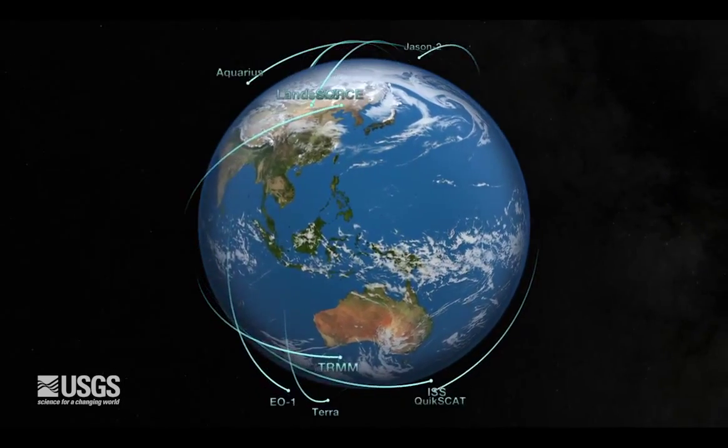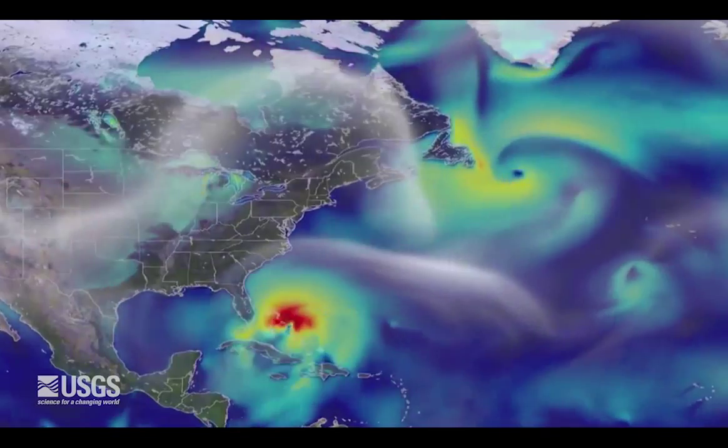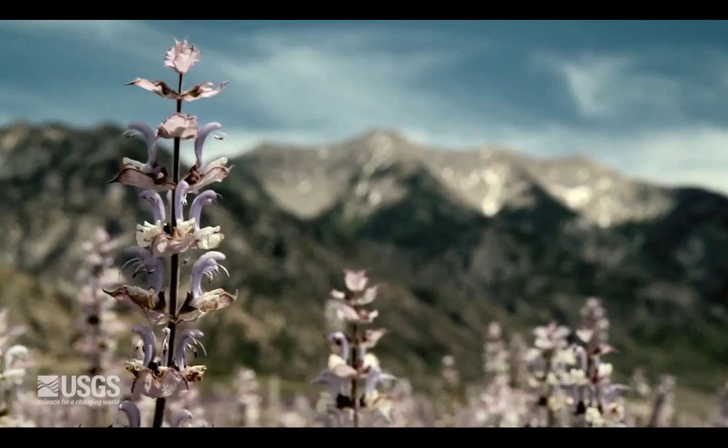With this new capability, we will be able to see Earth observation user requirements across multiple disciplines, potentially opening new avenues for interagency collaboration in one of our primary missions of understanding how change in land use, cover, and condition affect people and nature.